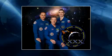Inside the International Space Station, the Expedition 30 crew of Commander Dan Burbank and Cosmonauts Anton Shkaplerov and Anatoly Ivanishin are at work in their afternoon activities. Everything is going smoothly on board the International Space Station.